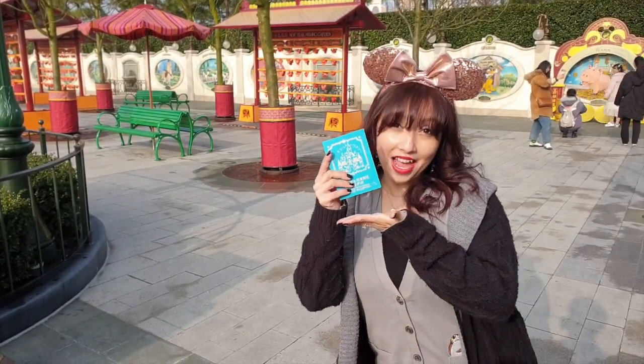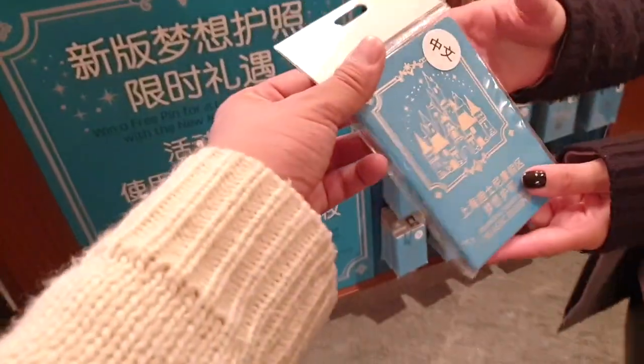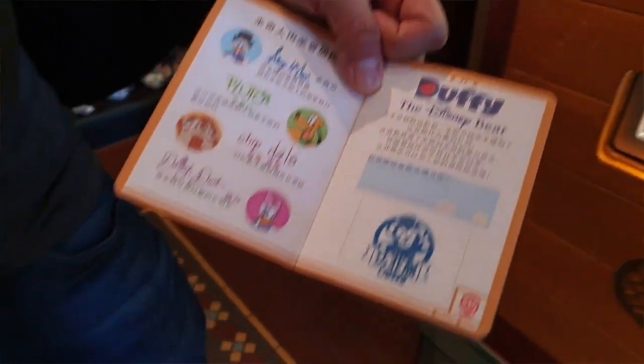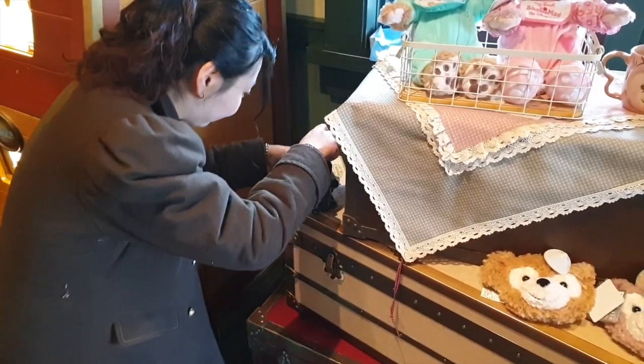Oh my, Alexis, what do you have? I have the magic passport — so this is a limited-time thing and there's no actual set date as to how long they're gonna have it. But you purchase this passport and there are 15 different stamp locations to fill up your stamp book. If you fill up all of them, you get a free pin at the end. First stamp down!